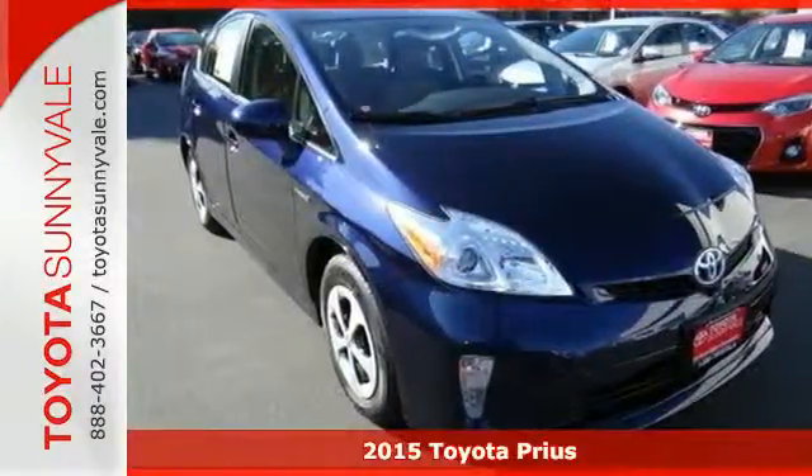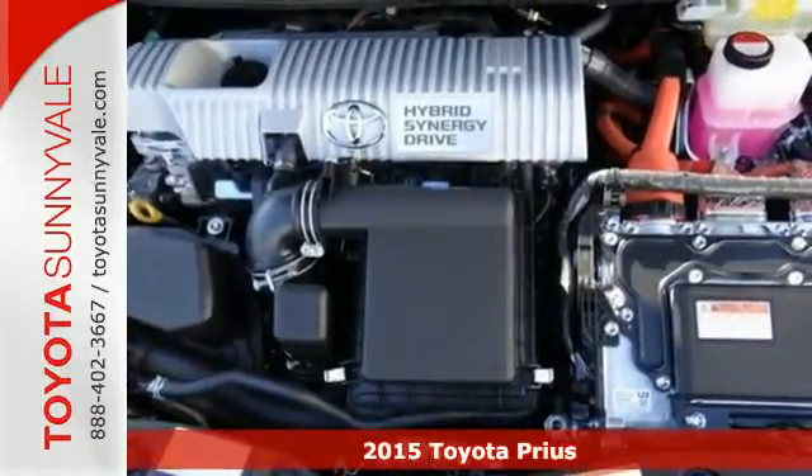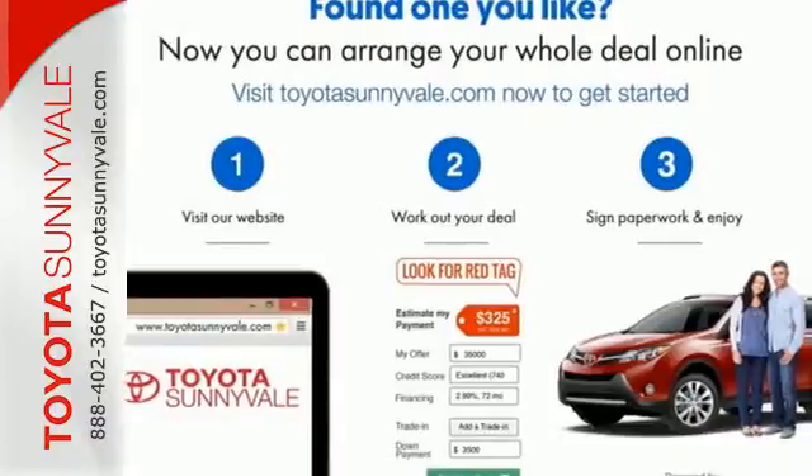Here's a 2015 Toyota Prius — the leader of the hybrid family. It's the one that got the eco-friendly ball rolling with its brilliant Hybrid Synergy Drive system.